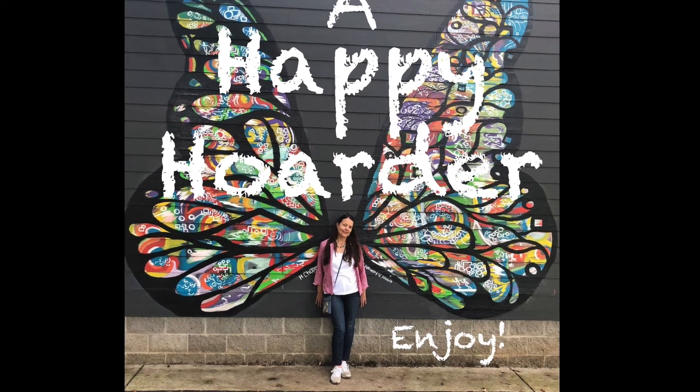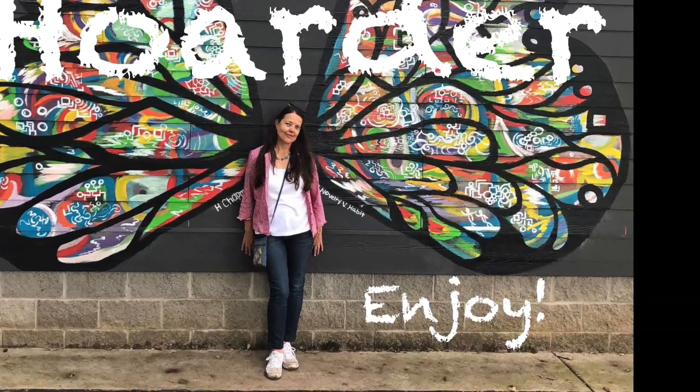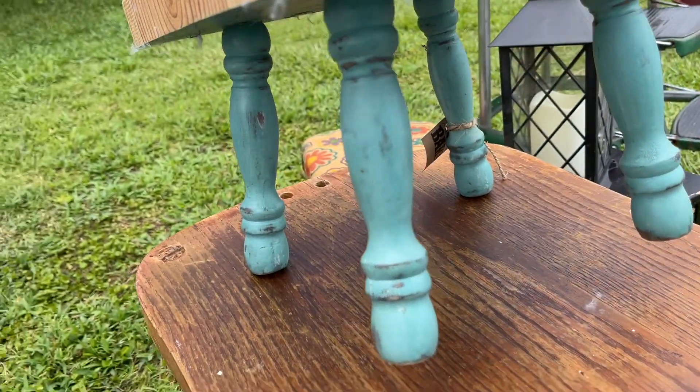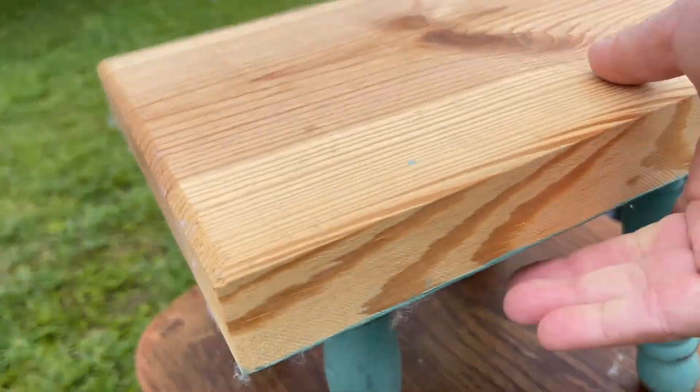We went to Longhills and they had their Halloween decor! Hi, Happy Hoarder here, and I want to start this video by saying I have some really awesome friends.